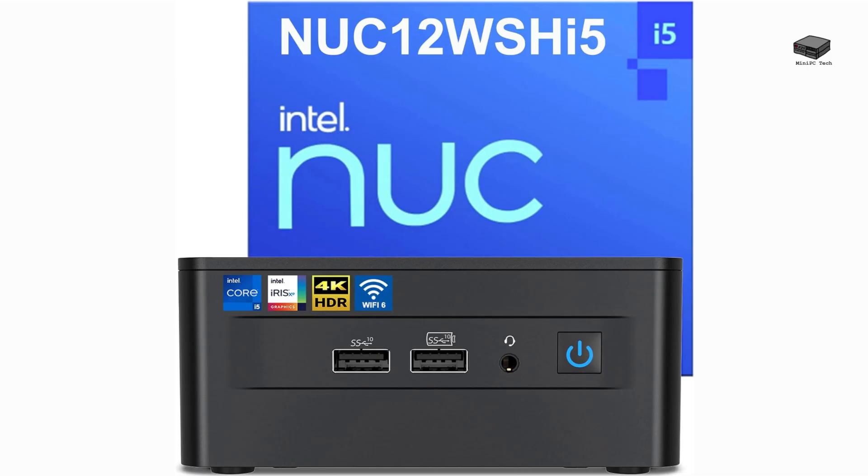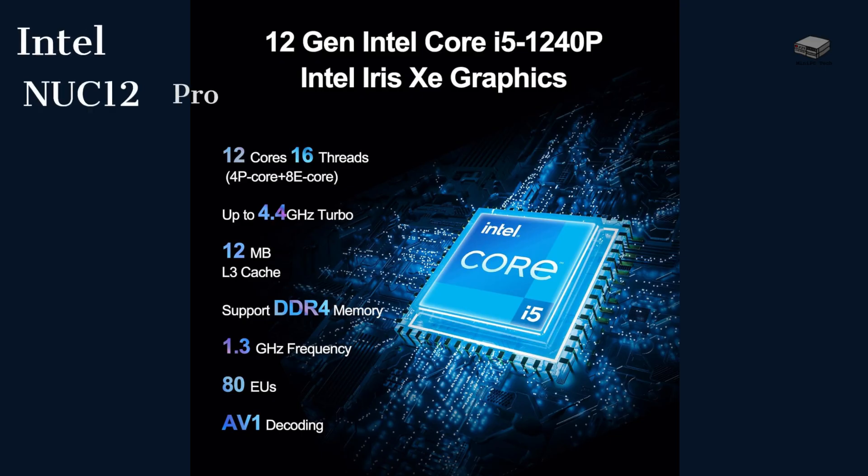The Intel NUC-12 Pro is another mid-range computer. What differentiates it is that it is expandable to 64GB and supports 8K output. It is a little more expensive at about $600, but supports 12 cores and a faster 4.4GHz CPU.